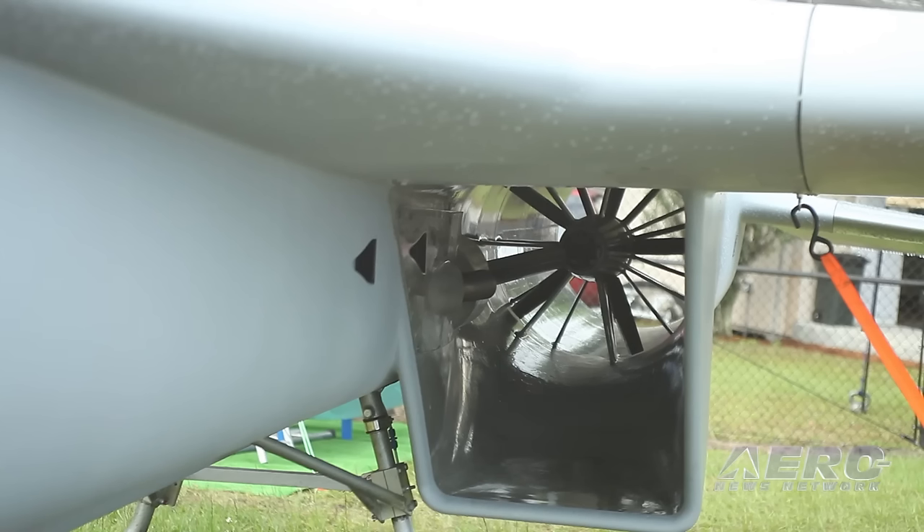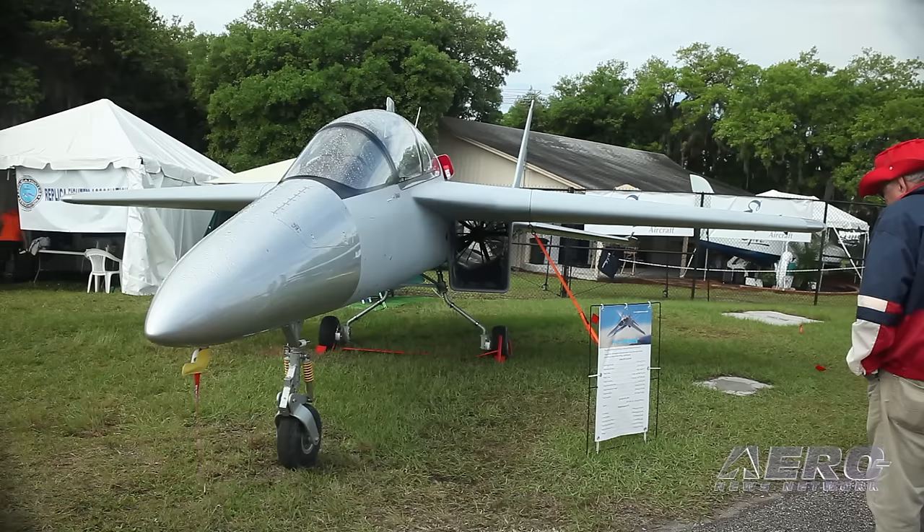This is an LS6 Corvette engine that we built in about 2010. It is modified for airplane use — that was my business at Team 38, a company we had building these engines.